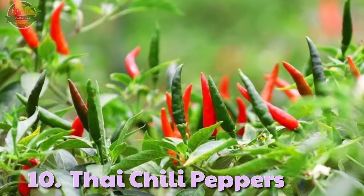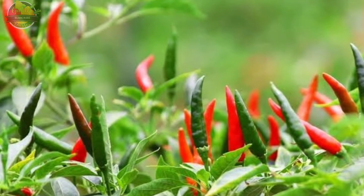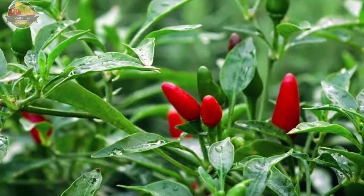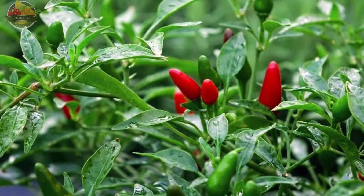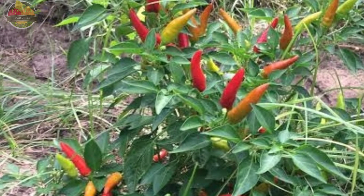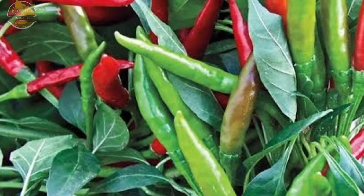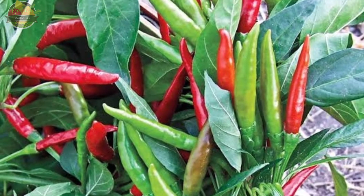10. Thai Chili Pepper. Thai chili pepper is also commonly known as bird's eye chili or bird's chili. This pepper originated from Mexico, Central America, or South America, but is now one of the most popular peppers commonly grown in South and Southeast Asia. It is easy to confuse Thai chili pepper with cultivars derived from Capsicum frutescens because of their similarities in appearance. However, the Thai chili plants grow up to six feet tall and feature small, tapering fruits that are about an inch long. Thai chili's hotness ranges between 50,000 to 100,000 Scoville units.